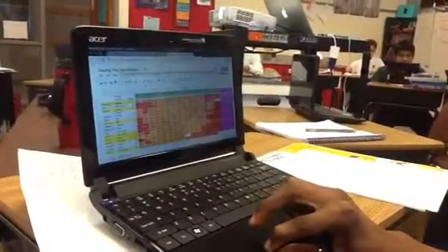We entered all this data on the netbook — on Google Docs. How is the netbook different than the Chromebook?